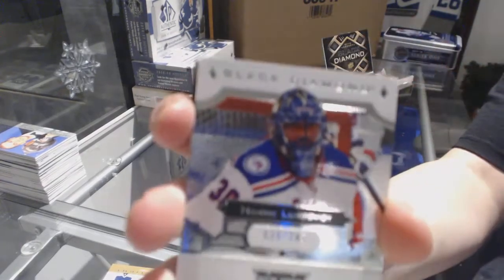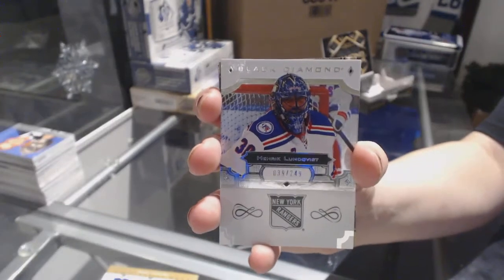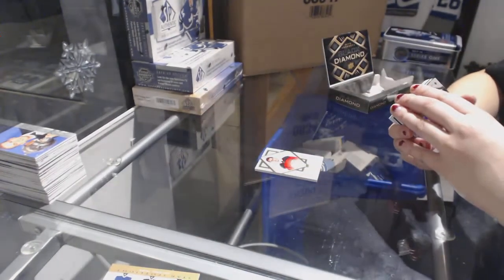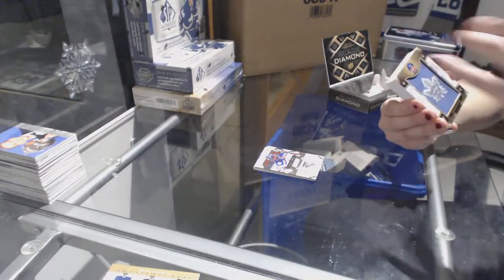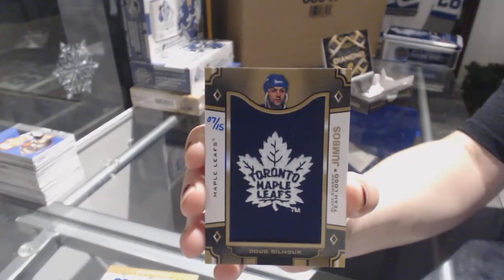Number to 249 base for the New York Rangers, Henrik Lundqvist. Number to 15, we've got a Team Logo Jumbos for the Toronto Maple Leafs, Doug Gilmour.